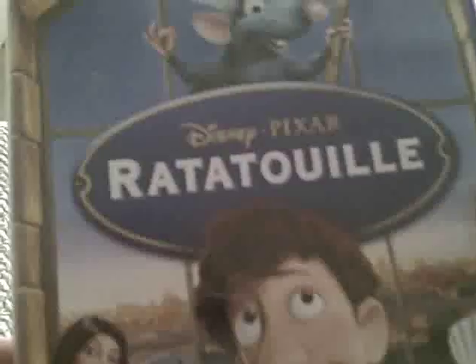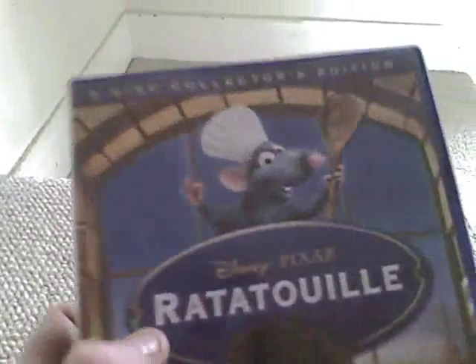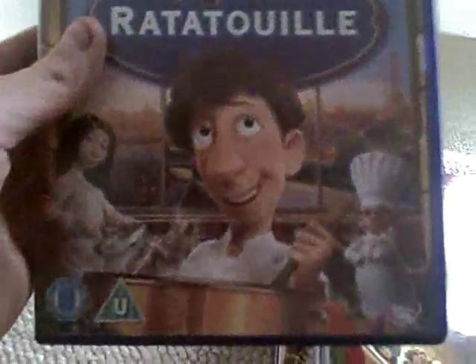My first one is Ratatouille, the Disney Pixar two-disc collector's edition. Really cool. It's got the little rat Remy, who becomes a chef with this guy, then there's the angry dude, and he falls in love with her. That's one of my Disney Pixar movies — Ratatouille.